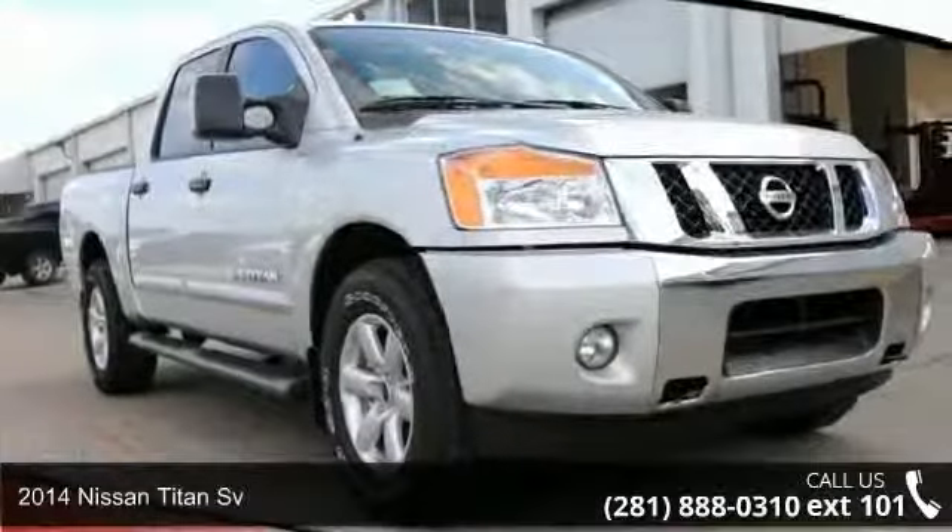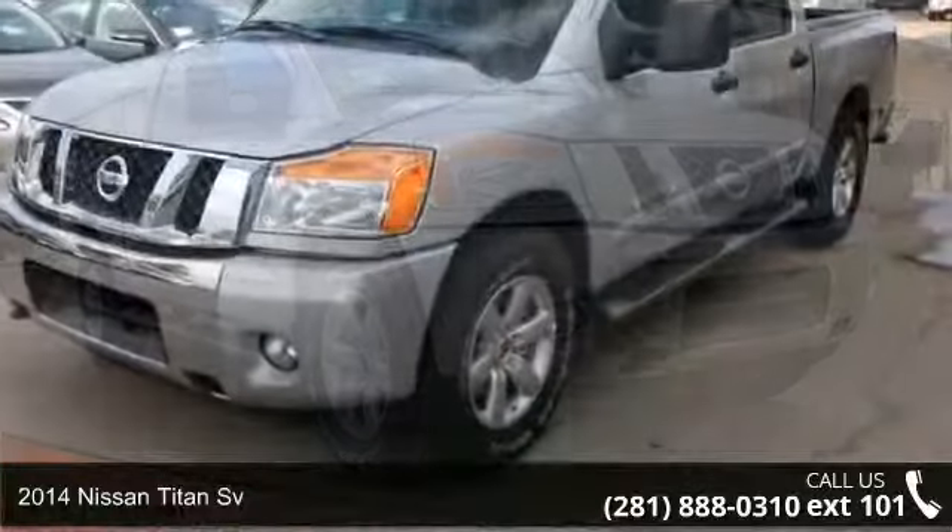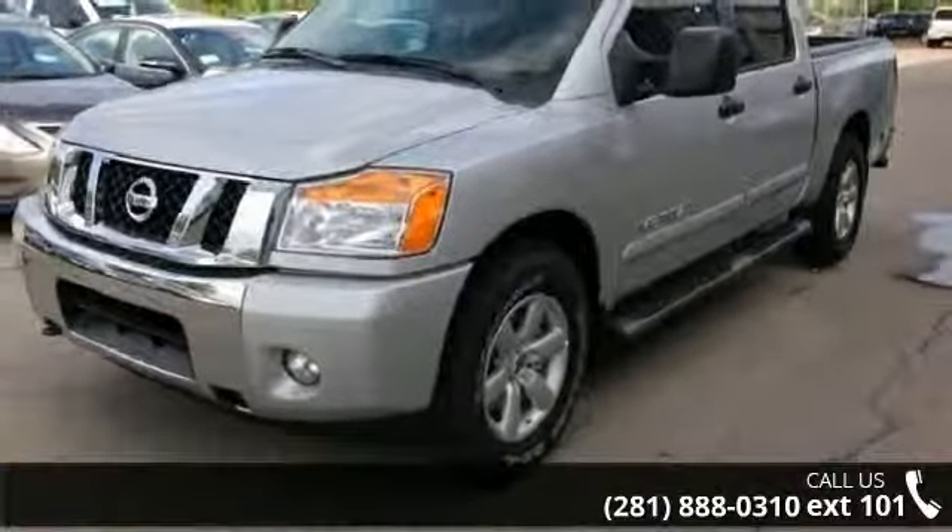Check out this 2014 Nissan Titan Sievert. If you are looking for a first-rate auto, this one could be yours today.